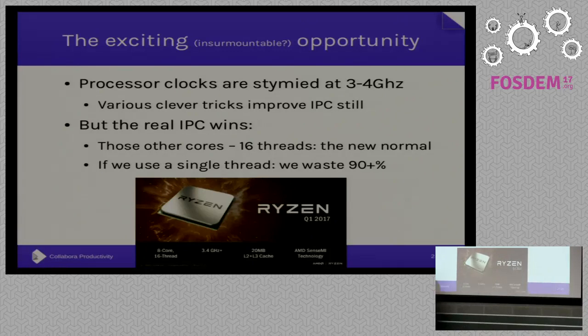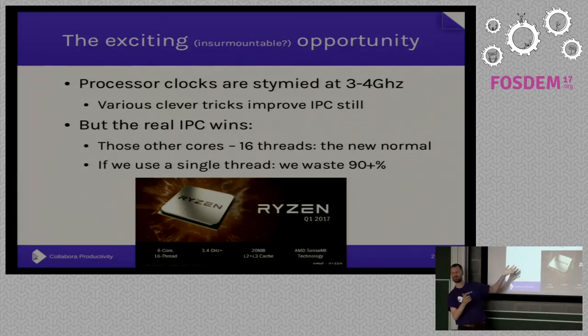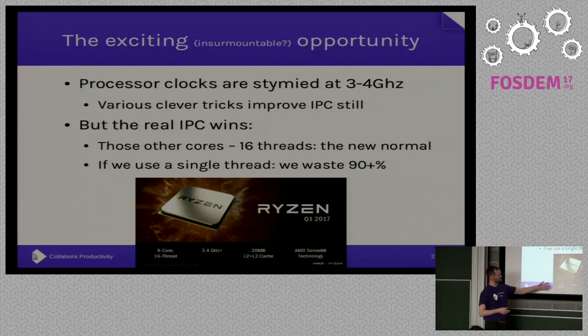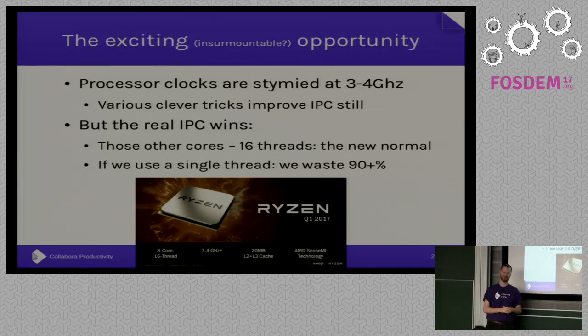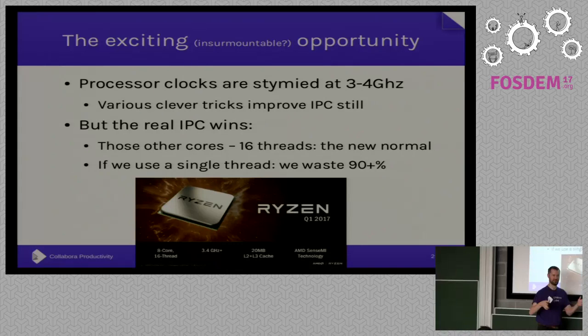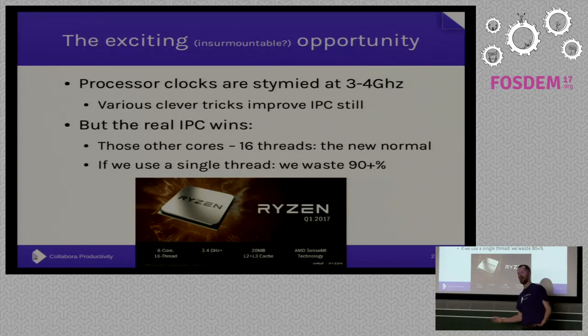The real win, I'd argue, is coming from all of these other CPUs sitting on your die, each of which can do multi-threads. One of our sponsors, AMD — look at this gratuitous commercial plug — they're releasing Ryzen rather soon, which I think is going to set the benchmark for the number of cores you expect. 16 threads is going to be the new normal this year.